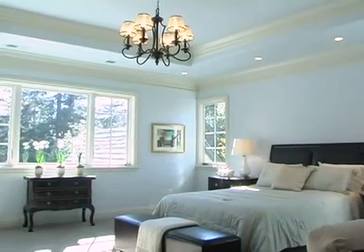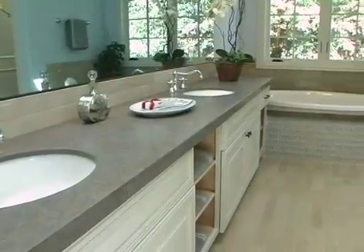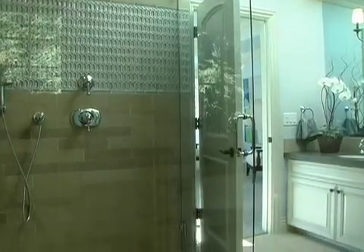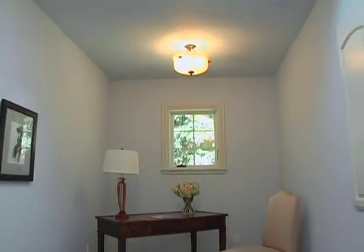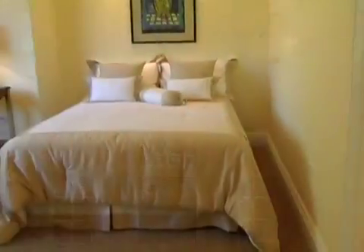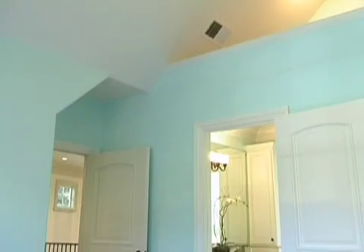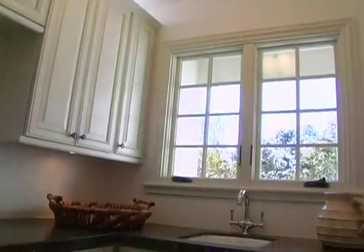On the second floor, the expansive master suite has a cosmopolitan blue and gray color scheme, and is composed of a spacious bedroom, luxurious bathroom, flexible space, and walk-in attic. This level also contains a third bedroom suite, two additional family bedrooms sharing another bathroom, and the primary laundry room.